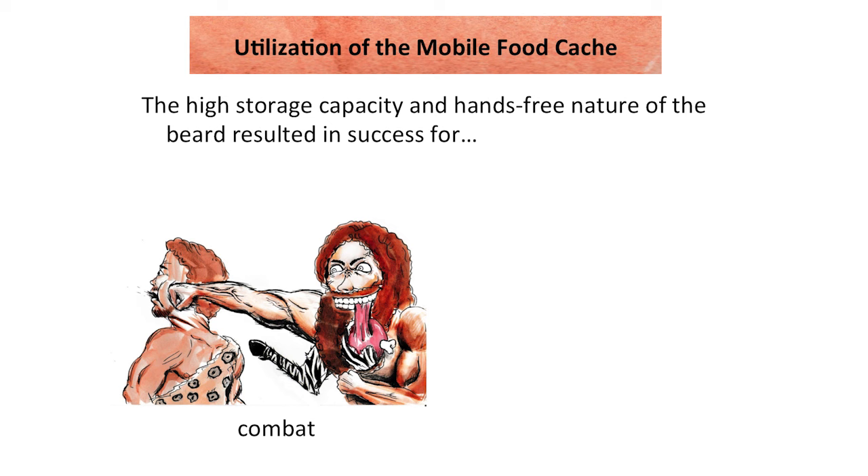All these physical traits would have worked together to enable man to use both hands freely and store larger and larger pieces of food, even entire limbs of animals. This would have garnered success for strenuous activities, such as combat or hunting.